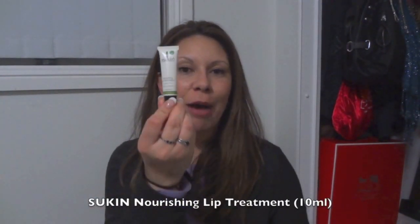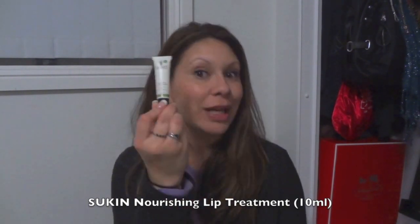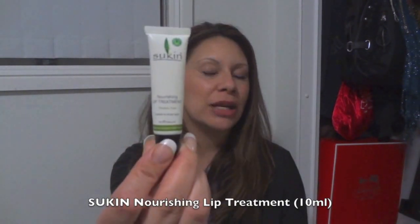There's also the Sukin Nourishing Lip Treatment. I probably should have mentioned this with the Sukin one at the beginning, but this is something I put on at night. I really love it — it's a nice, thick, nourishing overnight lip treatment.